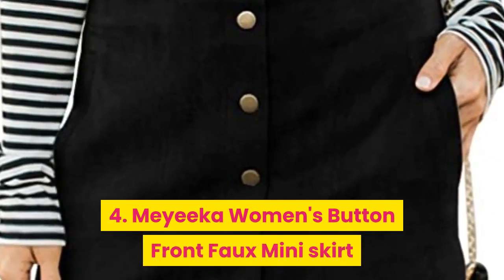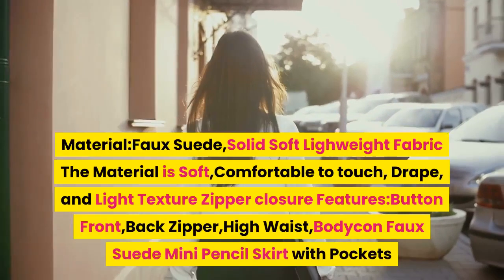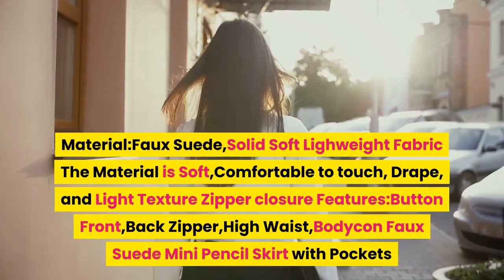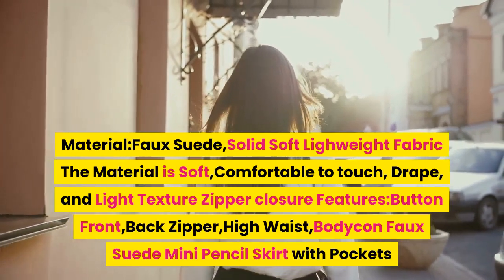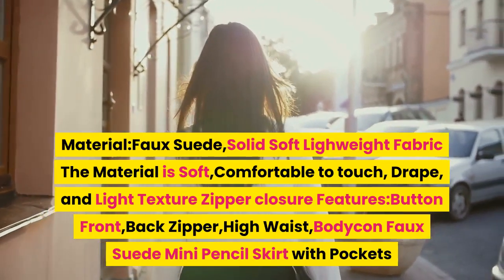4. Maika women's button front faux mini skirt. Material: faux suede, solid, soft, lightweight fabric. The material is soft, comfortable to touch, with drape and light texture. Zipper closure. Features button front, back zipper, high waist, bodycon faux suede mini pencil skirt with pockets.